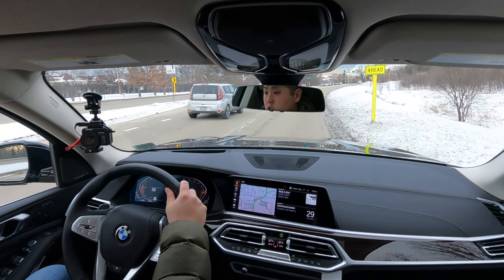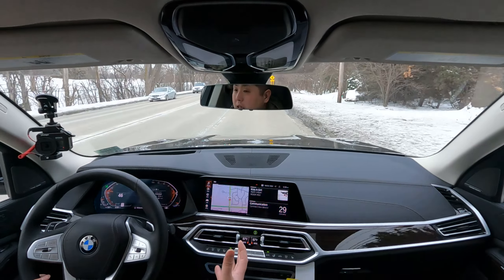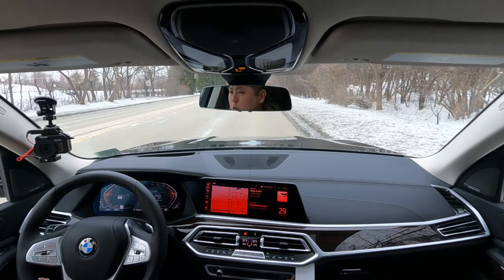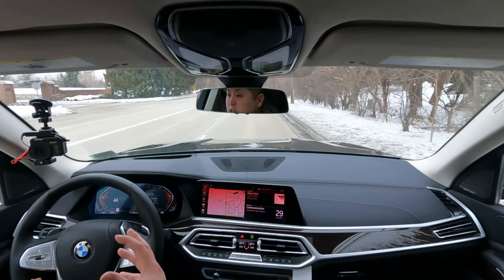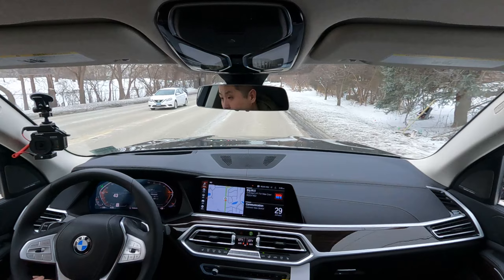The suspension and ride comfort are absolutely fantastic. In comfort mode it is unbelievably soft — like you're sitting on a cloud. I thought the X5's suspension was good, but the X7 is a whole other level; you're literally just floating over the road. It's really, really smooth in a good way.